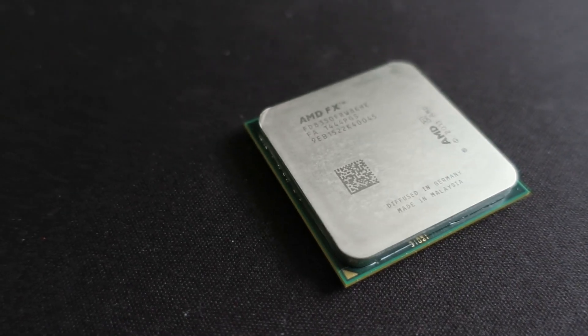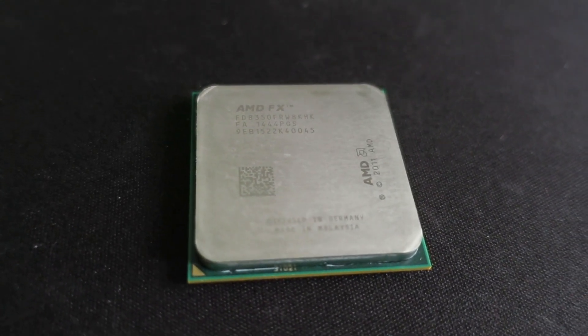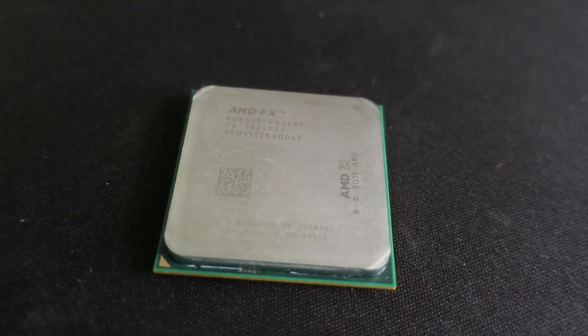Today we're going to take a look at AMD's infamous FX processor. The FX processors originally came out in 2011 and were infamously known as AMD's netburst moment because they were hot, power hungry, and did not perform nearly as well as the competition — and even often got trounced by AMD's previous generation CPU, the Phenom 2. But in 2012, AMD released a refreshed, improved version, and we're going to look at the top-of-the-line model from 2012: the FX8350.